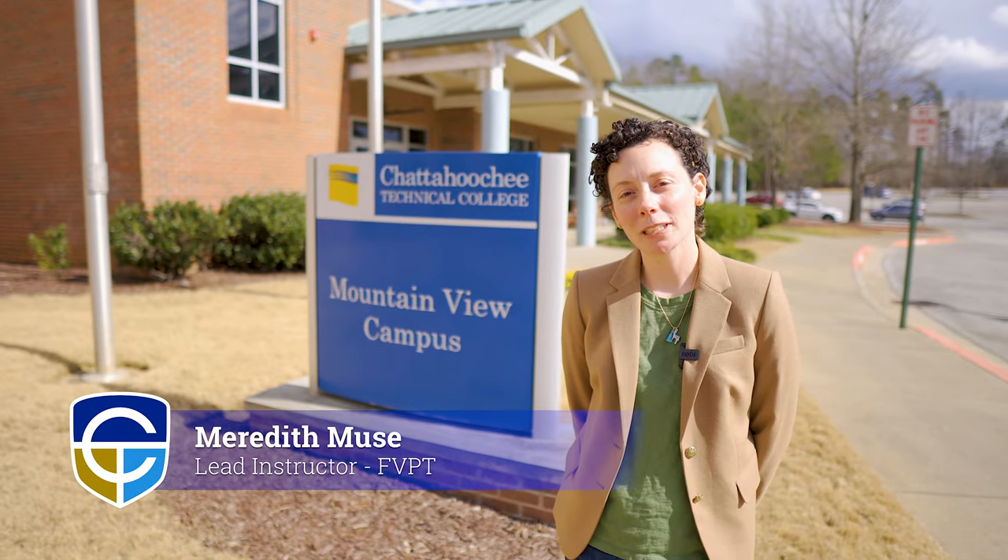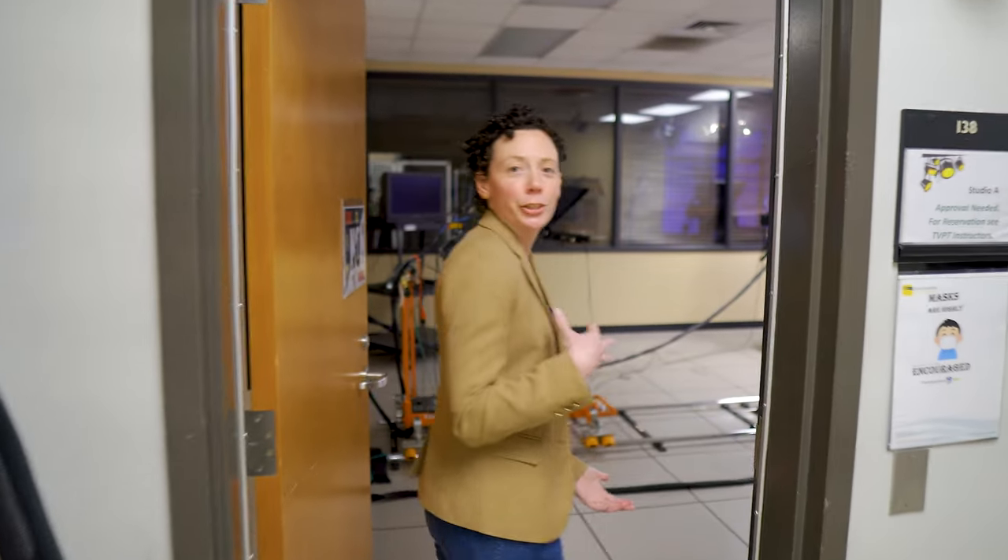This is the Mountain View campus where the film and video production technology program is located. Why don't we take a little tour? Come on into Studio A.